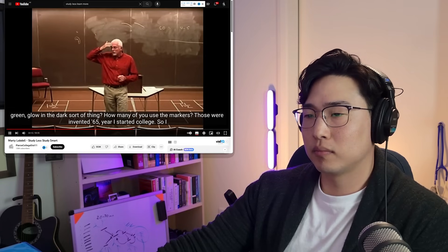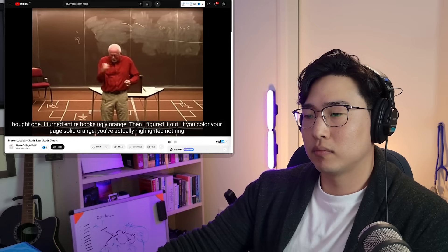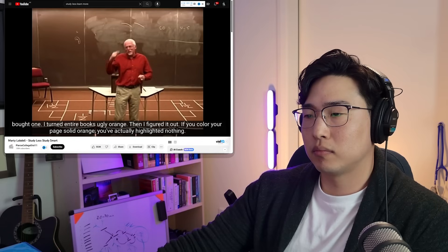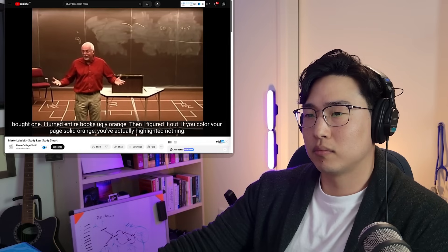Lobdell talks about highlighting — he bought a highlighter when he started college and turned entire books ugly orange. If you highlight everything solid orange, you've highlighted nothing. By highlighting everything, you've really highlighted nothing.